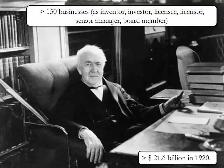During his lifetime, Edison was involved in more than 150 businesses, either as inventor, investor, licensee, licensor, senior manager, or board member. The tremendous success of Edison is attributable both to his skill in designing new technologies, but also his willingness to experiment with different business models for creating super value. His business empire was worth 21.6 billion dollars in 1920.